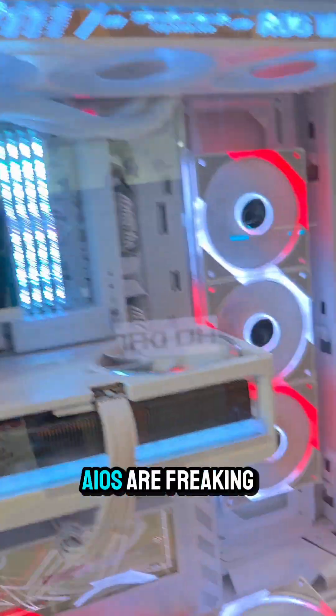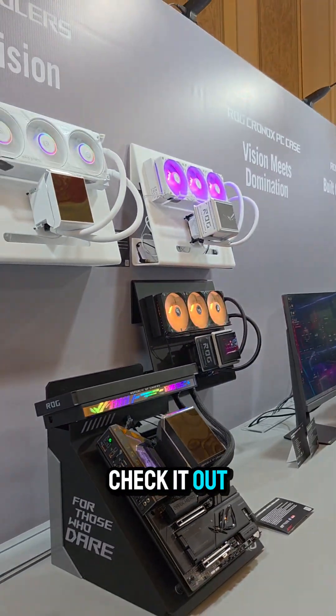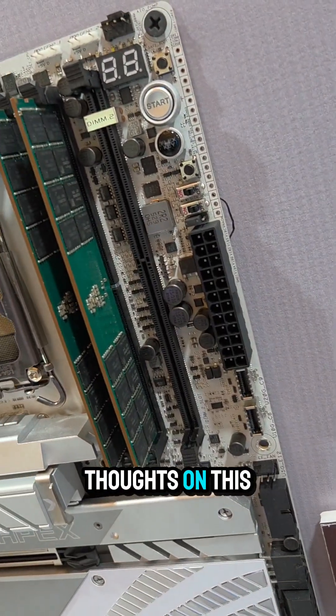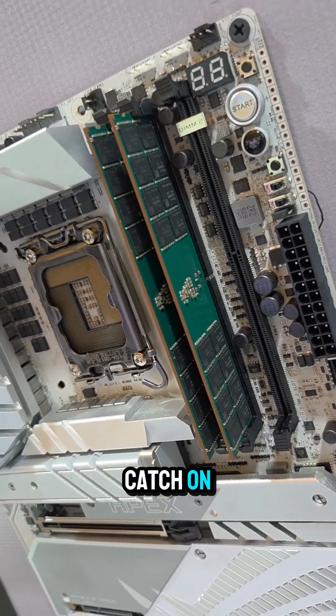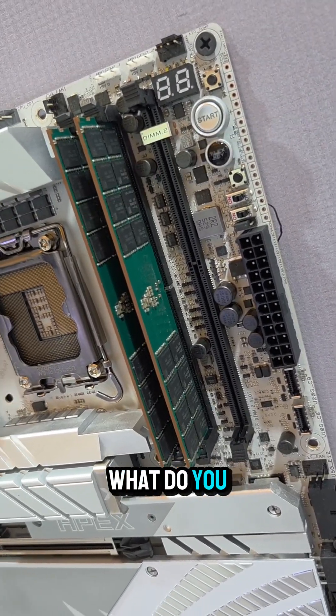And also these AIOs are freaking sick — look at that, it's so cool. ASUS has an amazing booth this year. What are your thoughts on this DIMM.2 slot? I think it's a great concept and I think it's going to catch on, but I also think it's going to increase scarcity of NVMes over time too.